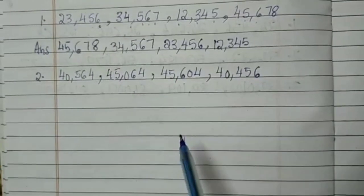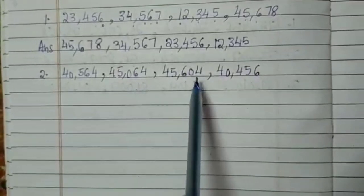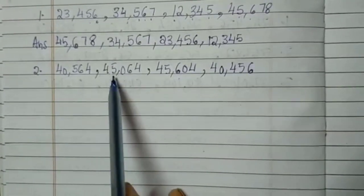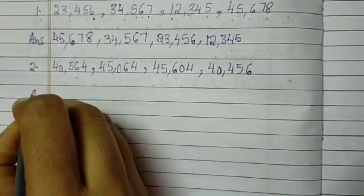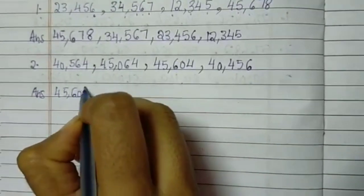Now in the given numbers, which is the bigger number? It is 45,000. But 45,000 is there in both places, so we need to see the number in the 100s place. Here it is 45,064, but here it is 45,604. So 45,604 is the bigger number. I am taking that first: 45,604.